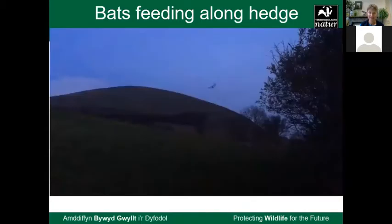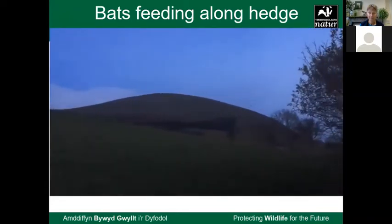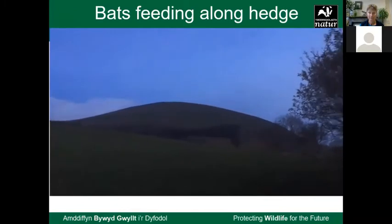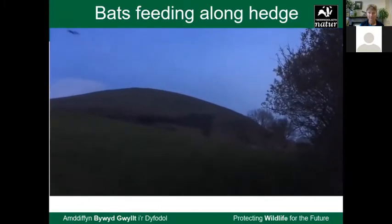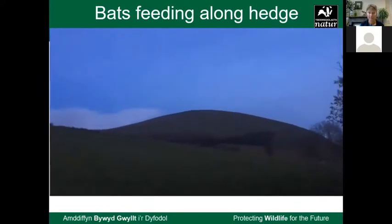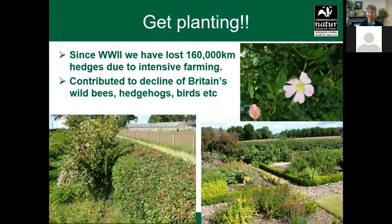I'm going to show you a fantastic evening I had this summer when a bat came feeding along our top hedge. Here it is flying and it came right to us — my daughter and I were standing watching it. I was absolutely amazed at how close it came. Fantastic encounter, and you could really see the importance of that line in the landscape. So I encourage you all to get planting.